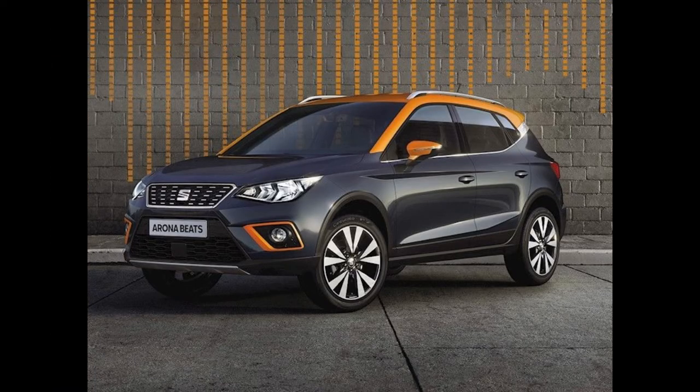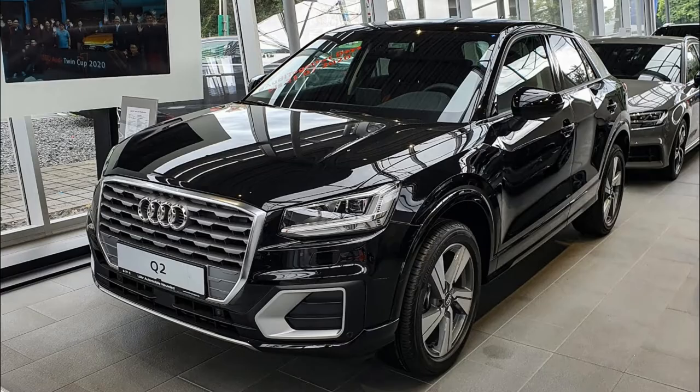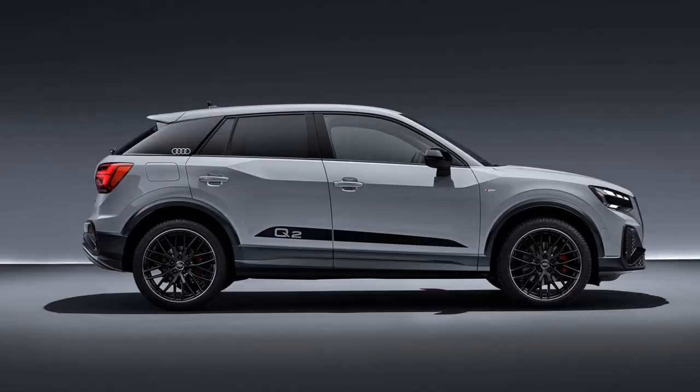Škoda Karoq: precise steering, good equipment, more spacious than most competitors. Audi Q2: more luxurious and more expensive than most competitors, luxurious and practical interior, but constantly keeps the price high.